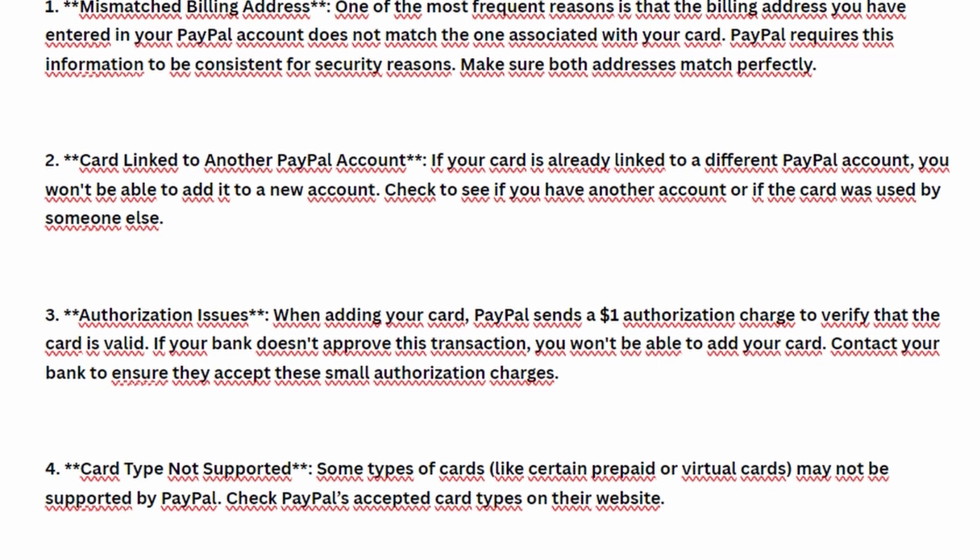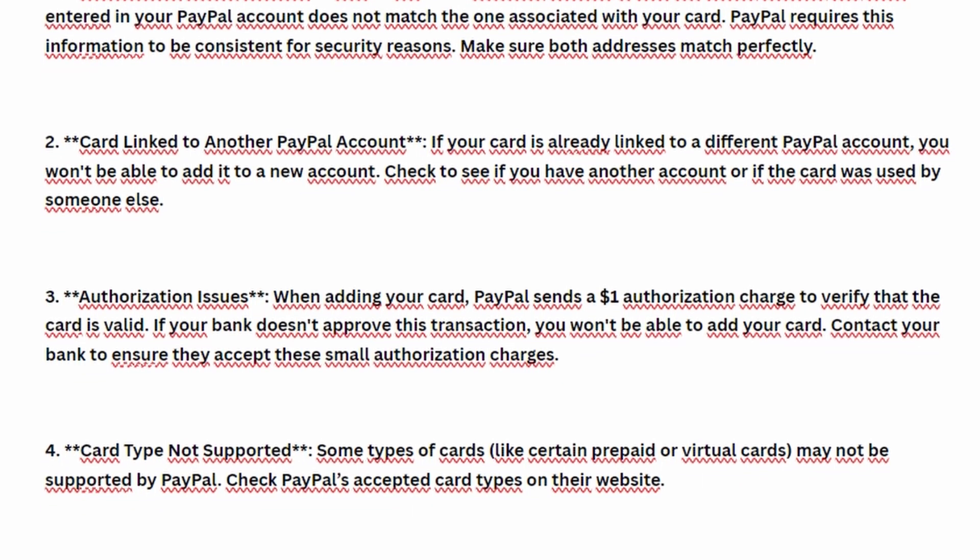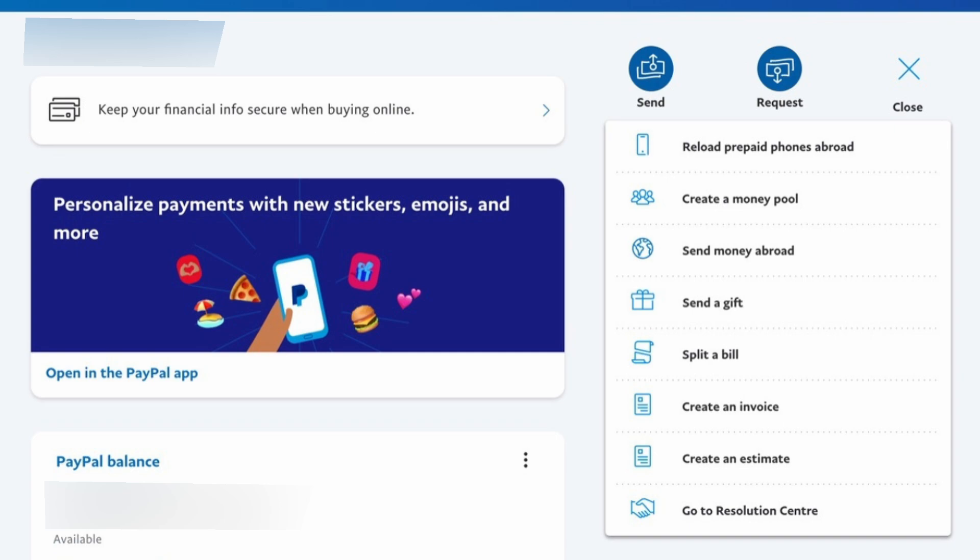PayPal may send a small authorization charge, typically $1, to verify the card. If your card issuer blocks or doesn't allow this charge, PayPal will be unable to verify the card, leading to errors. In this case, you'll need to contact your bank to allow these kinds of authorizations.